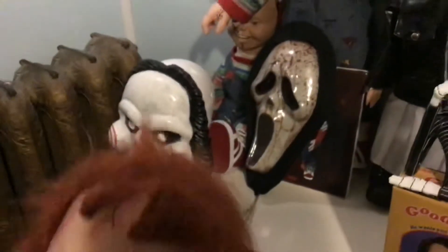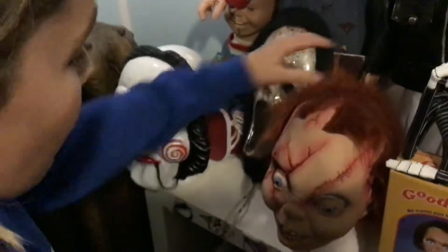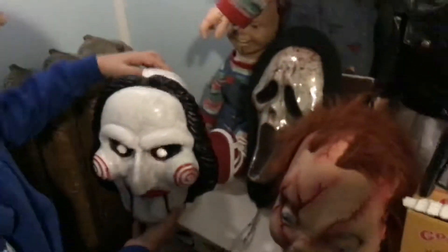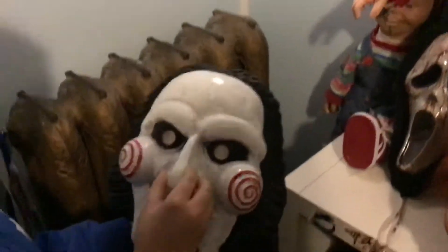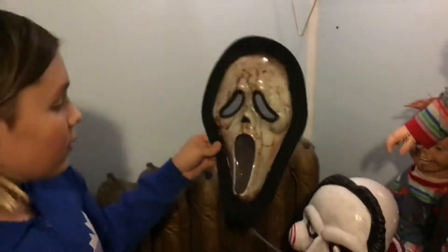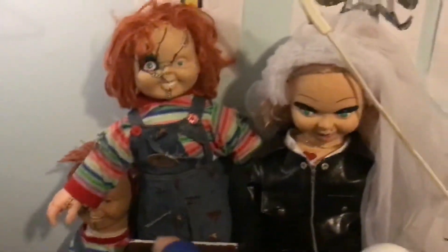My grandma got the $250 mask for me and only told me the price about a year ago when she came to visit. There's also a Billy the Puppet mask from Saw that I really love — I also got it in Edmonton at Spencer's. And there's a Scream Ghostface mask — it has a heart with a wire and blood detail, it's really creepy and cool.